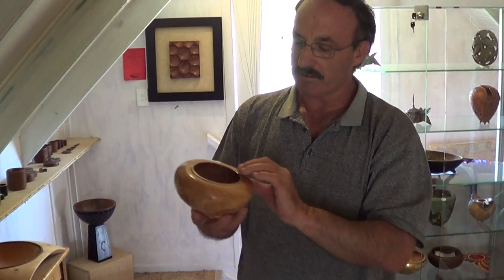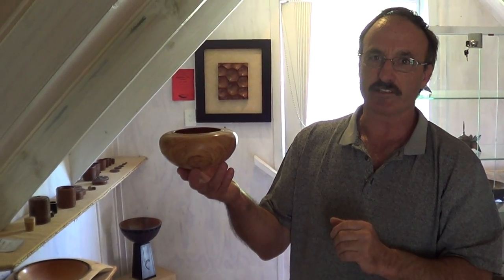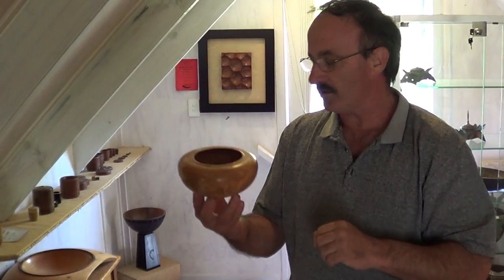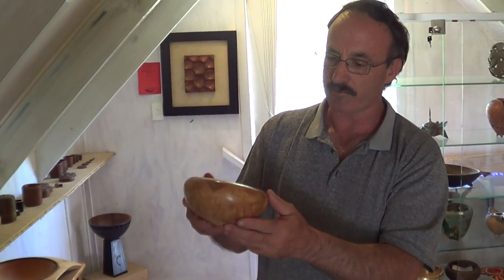This is a bit of olive grown in Cornwall Park in Auckland. It was planted by Sir Logan Campbell 180 years ago — I managed to get a piece. I enter a lot of competitions. This had a first place in the Royal Easter Show last year for plain bowls.